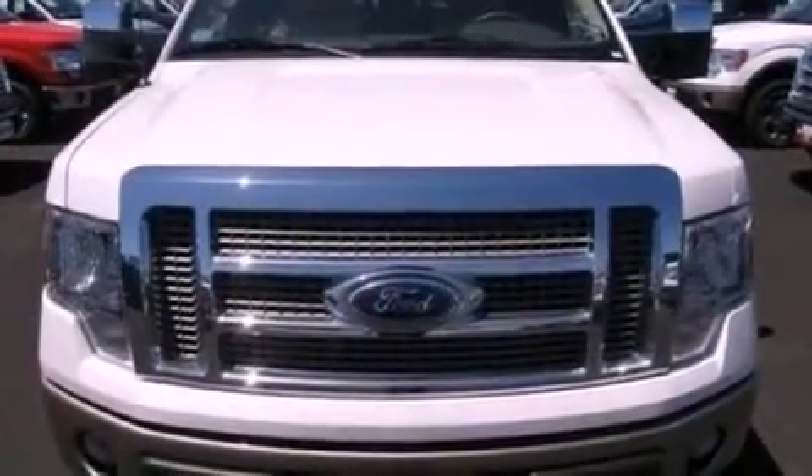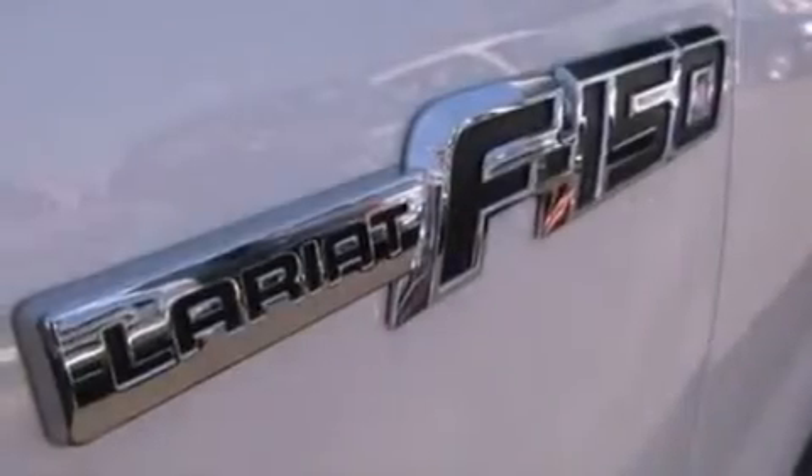Additional features include an integrated tailgate step, an engine immobilizer theft deterrent system, a low tire pressure indicator, front fog lights, and a trailer brake controller.